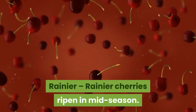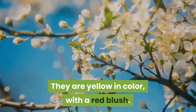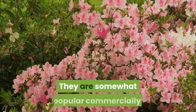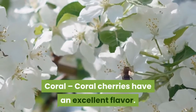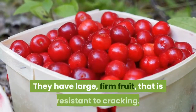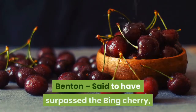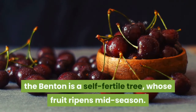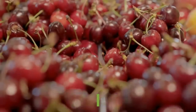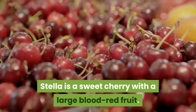Rainier cherries ripen in mid-season. They are yellow in color with a red blush and are somewhat popular commercially. Coral cherries have an excellent flavor. They have large, firm fruit that is resistant to cracking. Benton — said to have surpassed the Bing cherry, the Benton is a self-fertile tree whose fruit ripens mid-season. Stella — our late-season favorite, Stella is a sweet cherry with a large blood-red fruit. The Stella cherry tree is sensitive to cold weather but highly productive late in the season.